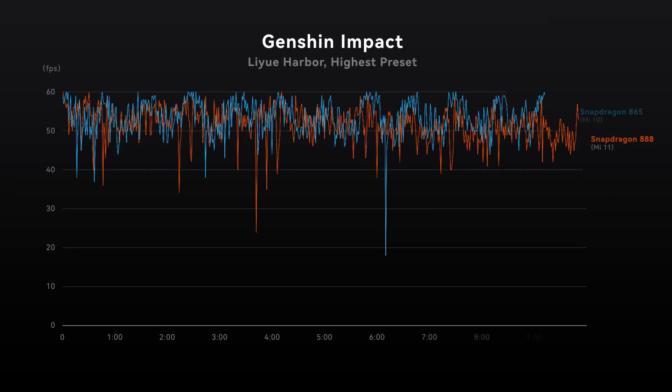Those thermal issues lead to flagship phones not performing very well. The actual gaming performance of Snapdragon 888 is not anywhere better than the 865 platform. So did Qualcomm fix all these problems this year, or will it be just another burner heating up your smartphone? That's what this video is going to tell you.